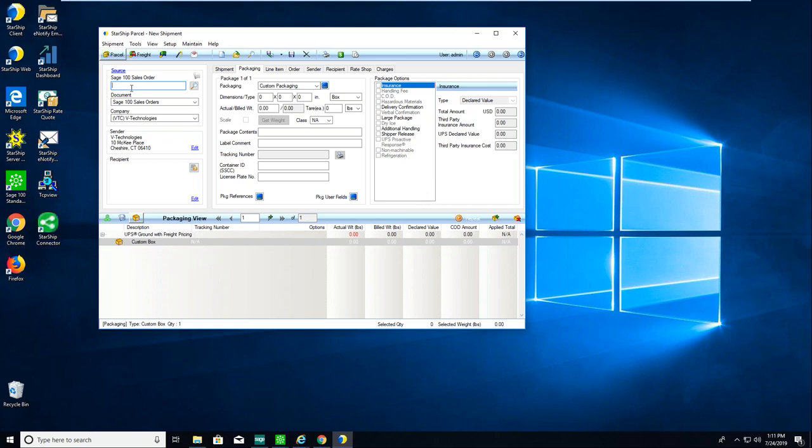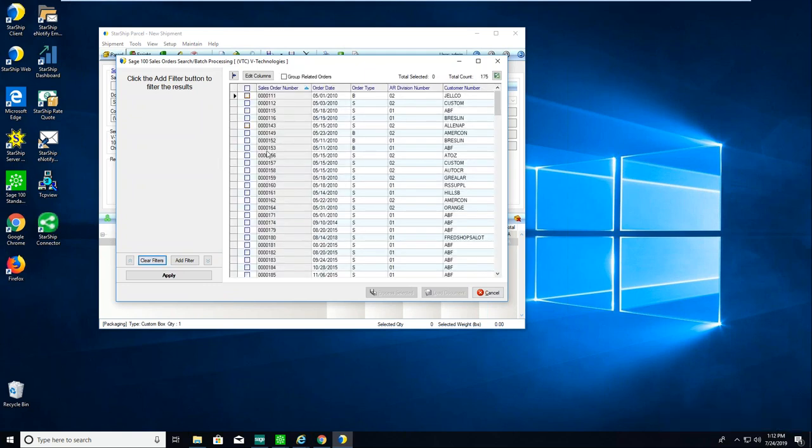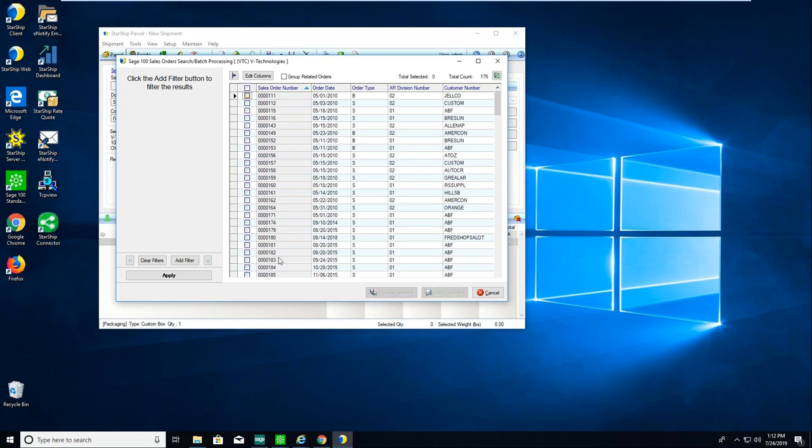In the upper left is our source document. You can pull by sales order, by customer, or by invoice number — most clients use sales order number. If the sales order is barcoded on your pick sheet, you can use a regular plug-and-play wedge scanner to scan it in, or manually type it in. We also have a magnifying glass lookup where you can apply filters. From there you can see all your orders and sort by any column. You can also do batch processing — select as many orders as you like, click Process Selected, and Starship will automatically start generating all shipping documents for all selected orders.